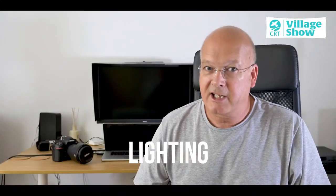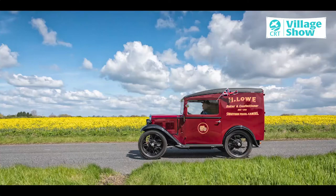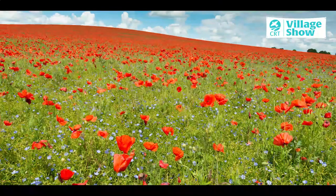Thirdly, I'd like to talk to you about lighting. There's no specific rules about how to light something, but it's something to think about and consider when you take the photo. It's often said that it's good to have the light behind you, because that would shine an even light on the subject. If you do that, beware of shadows that you might be casting.